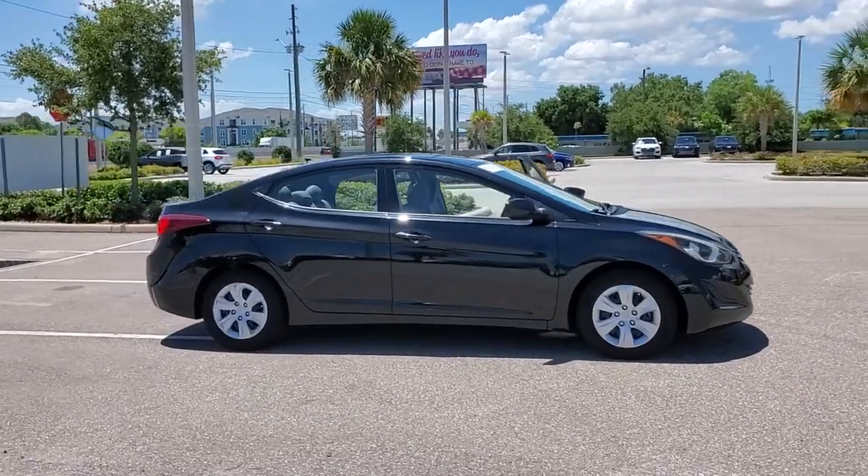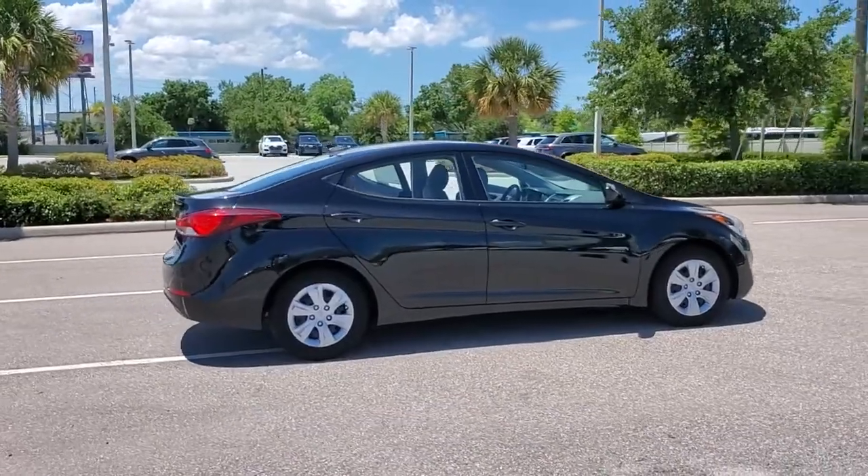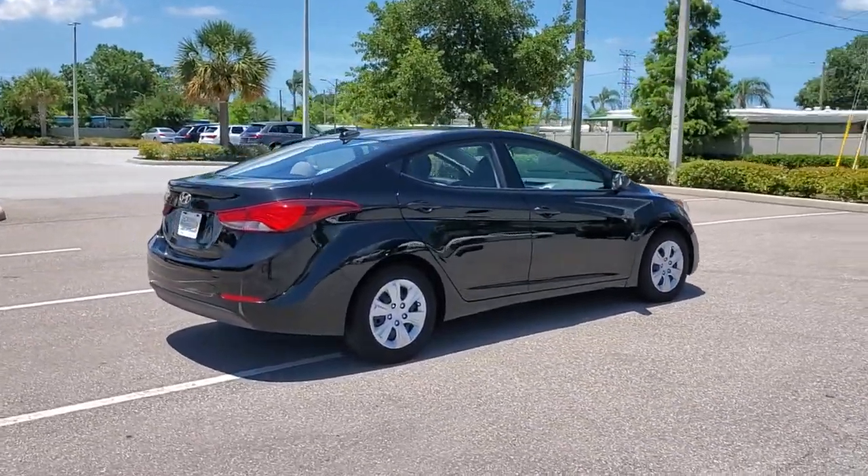Picture yourself in the 2016 Hyundai Elantra. This vehicle still has fewer than 50,000 miles on the clock, so it won't last long.